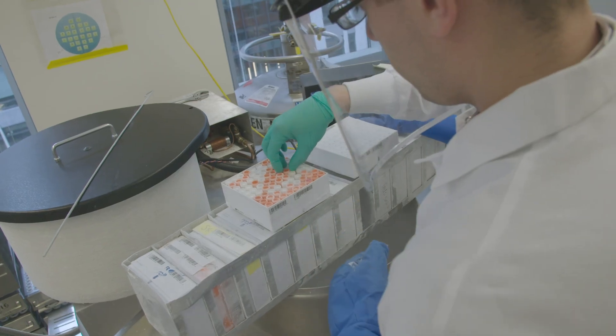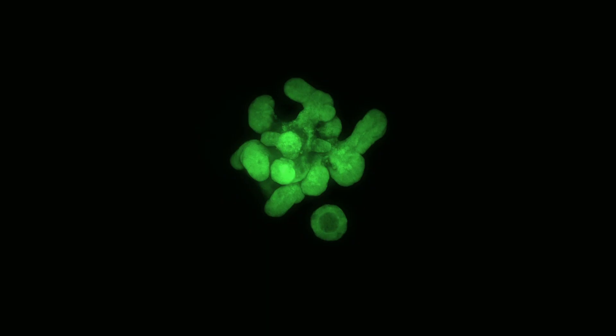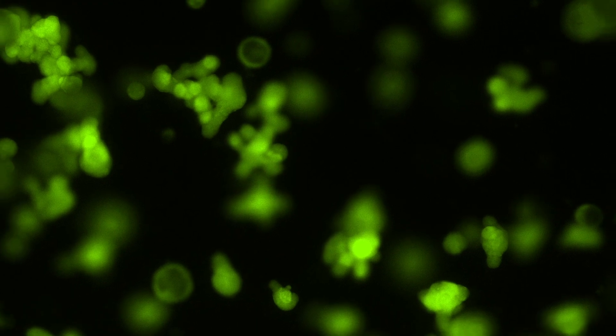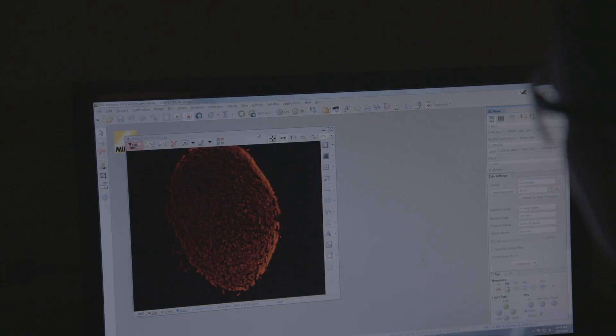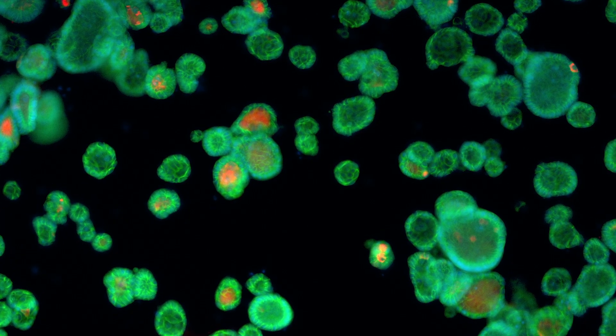The National Cancer Institute is making a concerted effort to develop new models from underrepresented minority patients so that we can study whether there are any differences in their tumors' response to cancer therapies. One person's lung cancer is different from another person's, so we actually need models that represent each genetic subtype of lung cancer, for example.